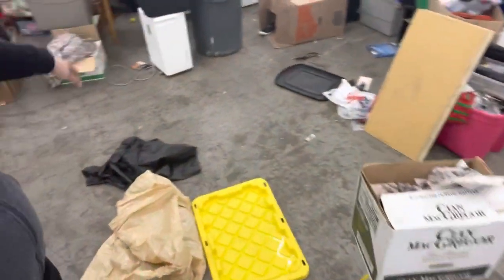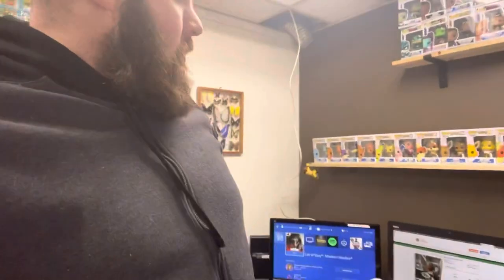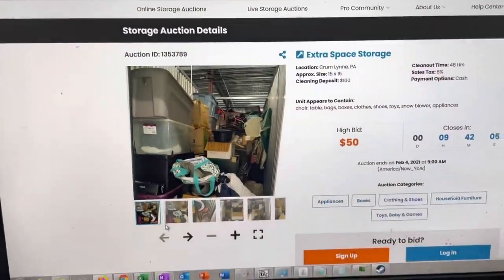I was looking at some storage units today — there are some decent ones going up for sale tomorrow at that Extra Space Storage in Crumbling. We might be making another trip back there. I did that, then cleaned up over here and you can kind of tell it's pretty empty in the middle — a lot of room for stuff to go. I'm going to give you guys a little behind-the-scenes and look at some storage units right now.